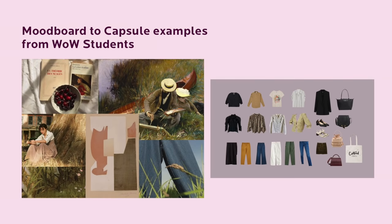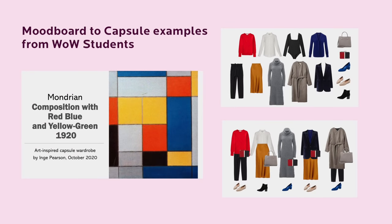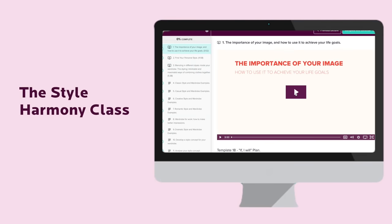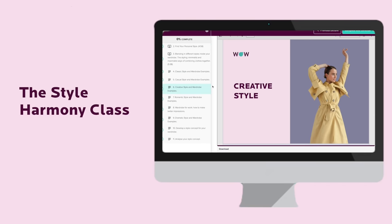Create a mood board. This will help you steer away from unnecessary purchases and focus on what you like to wear. Teaching and learning personal style takes time and a lot of visual practice. I've created a special class called the Style Harmony class that will help you define and evolve your personal style.